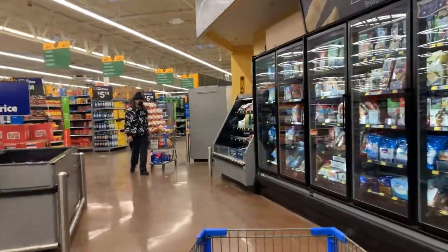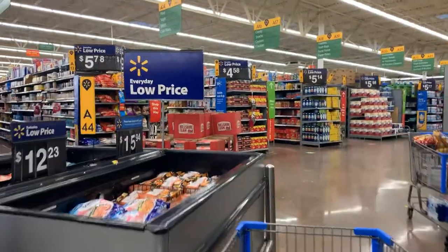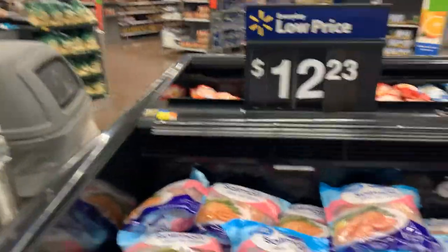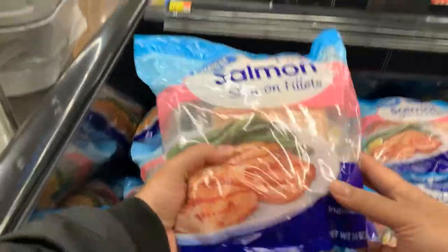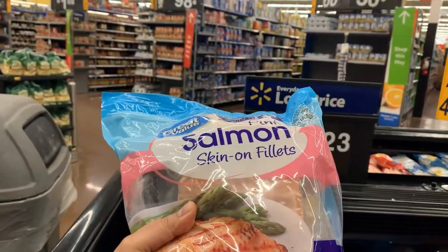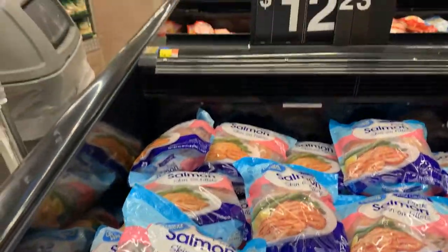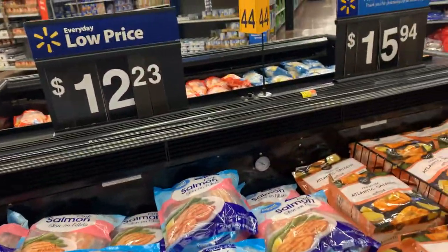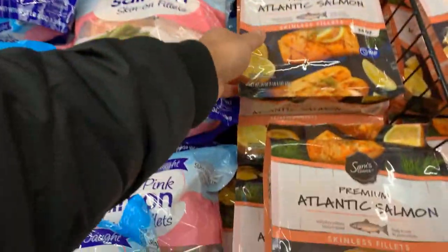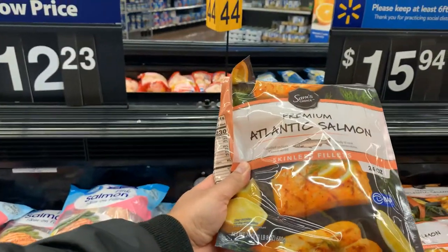What are the different seafood varieties available here? This frozen one — you can see this is a pink salmon. I think in one of my videos I have shown you guys this one — pink salmon, they're like wild. And this is a premium Atlantic salmon skinless fillets.